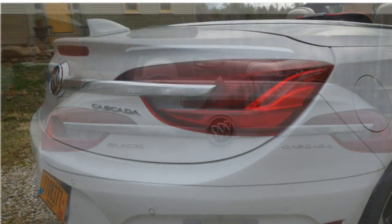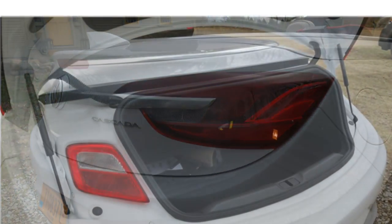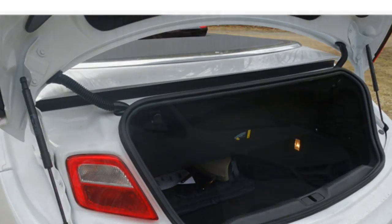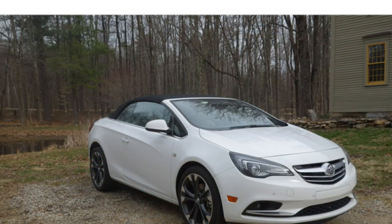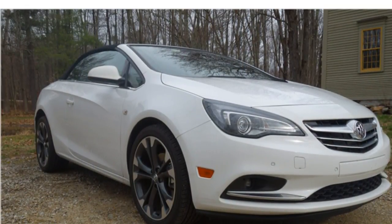The front seats offer limited padding, which could become uncomfortable on longer drives. Rear seat space is fine for a person of average height, but anyone taller might feel cramped. While the Cascada has plenty of standard features, its infotainment system is dated and hard to reach. Trunk space is above average, even with the top down.